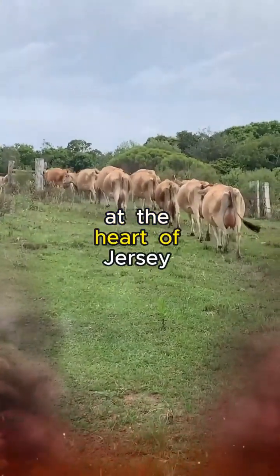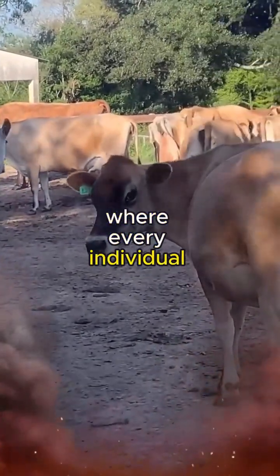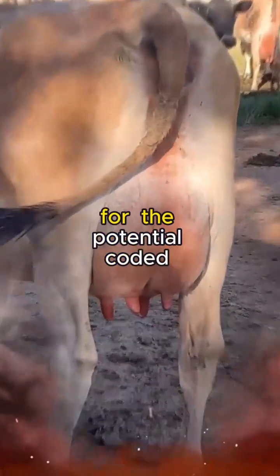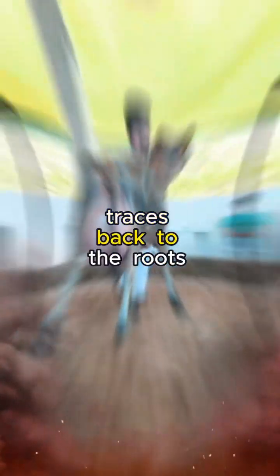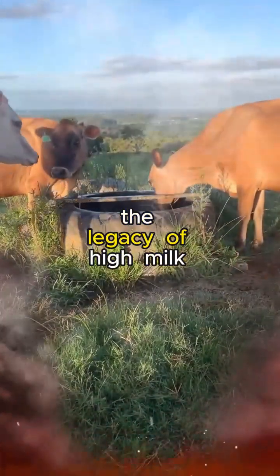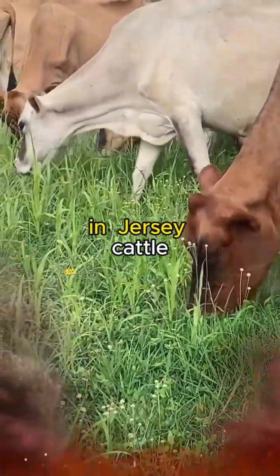At the heart of Jersey cattle genetics is the pursuit of excellence. It begins with the selection of superior breeding stock, where every individual is scrutinized not just for its outward appearance but, more importantly, for the potential coded within its DNA. A meticulous examination of the ancestry traces back to the roots of the breed, ensuring that the genetic blueprint carries the legacy of high milk yields and robust health.